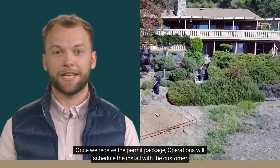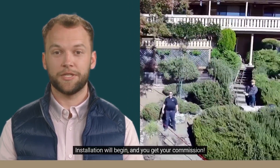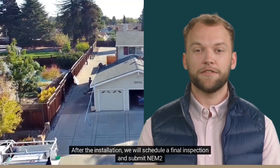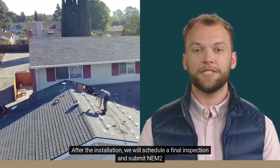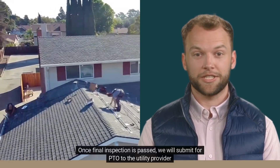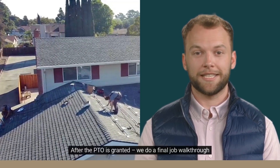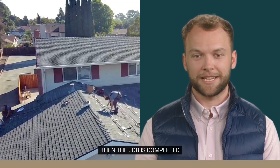Once we receive the permit package, operations will schedule the install with the customer. Installation will begin and you get your commission. After the installation, we will schedule a final inspection and submit NEM2. Once the final inspection is passed, we will submit for PTO to the utility provider. After the PTO is granted, we do a final job walkthrough, and then the job is completed.